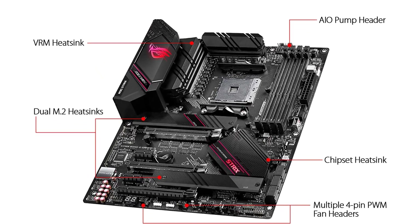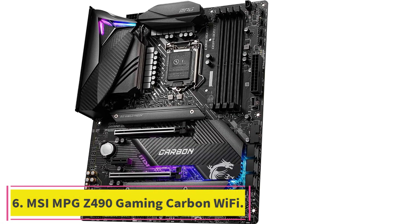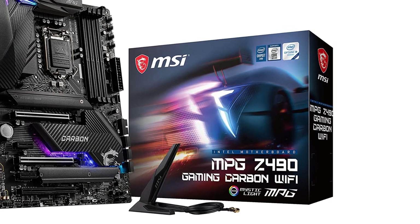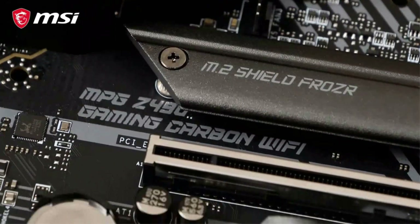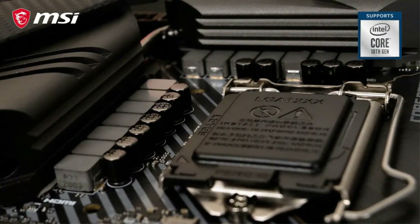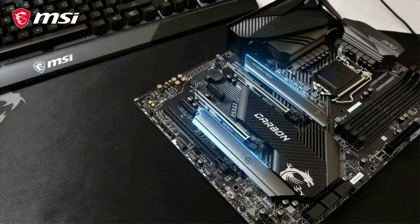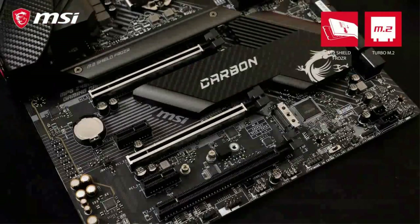Number six: MSI MPG Z490 Gaming Carbon Wi-Fi. The MSI MPG Z490 Gaming Carbon Wi-Fi motherboard is designed to be a high-performance desktop PC. It supports multiple graphics cards and includes Core Boost technology and DDR4 Boost. This is an excellent choice for gamers looking for a powerful, low-maintenance, and reliable motherboard. It also comes with a wireless LAN port for connecting peripherals, and has plenty of ports and connectivity features. The MPG series also offers thermal protection and total fan control.